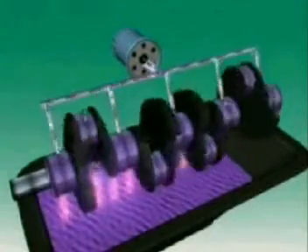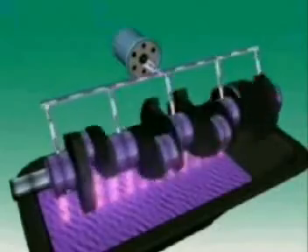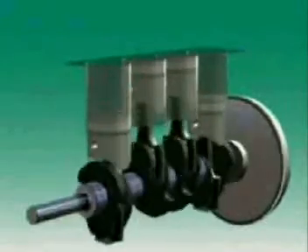Lubrication also helps cool an engine. It collects heat from the engine, then returns it to the sump where it is cooled. It also helps absorb shock loads.